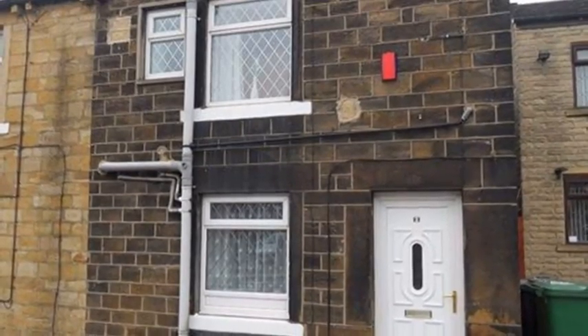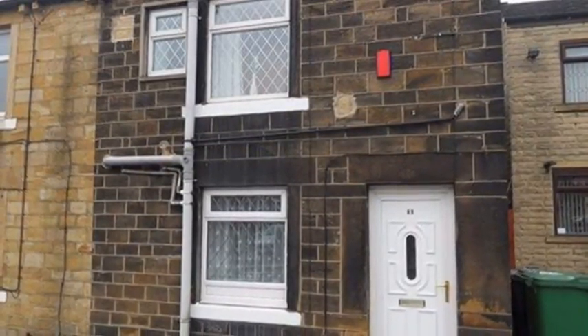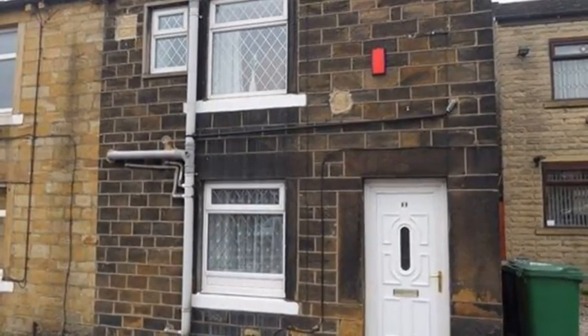Ideally suiting either a first-time buyer or a buy-to-let investor is this one-bedroom character cottage.